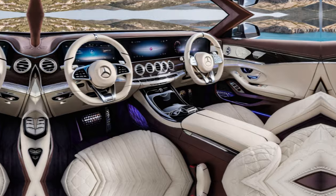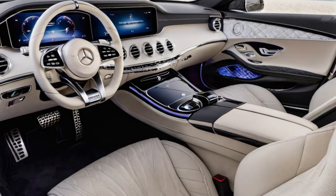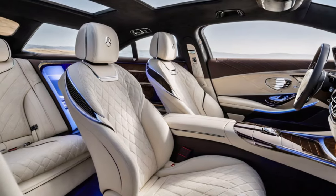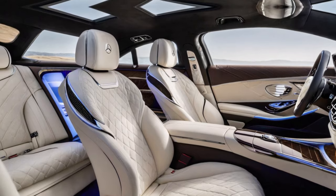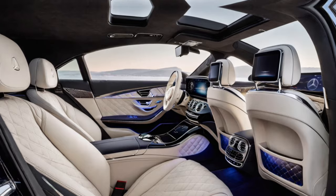Step inside and prepare to be pampered like a Parisian socialite. Forget leather — this cabin is wrapped in luscious bouclé fabric, the kind you'd only expect on a designer handbag. Rose gold accents dance across the dash and vents, and the ambient lighting changes mood like a chameleon on a catwalk.